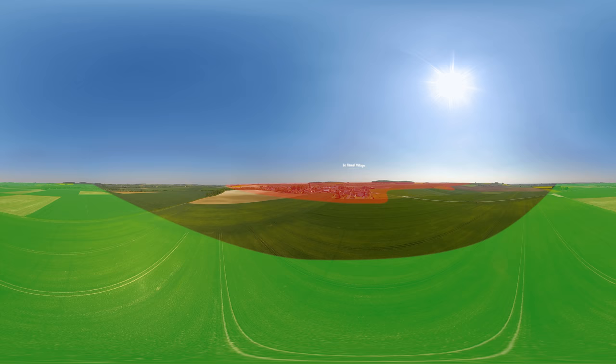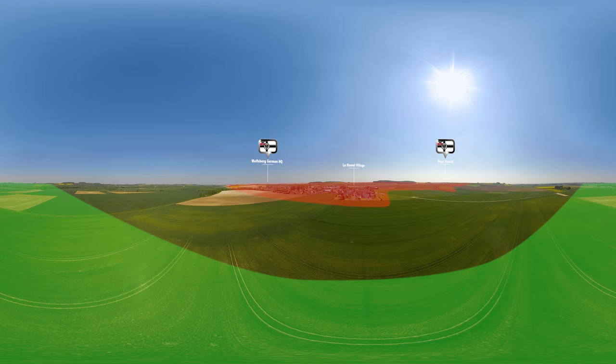We are moving southeast towards Le Hamel. German positions stretch through the village. Their headquarters, the Wolfsburg, is on the hill behind. To your right, the innocently named but deadly Pear Trench commands the battlefield.